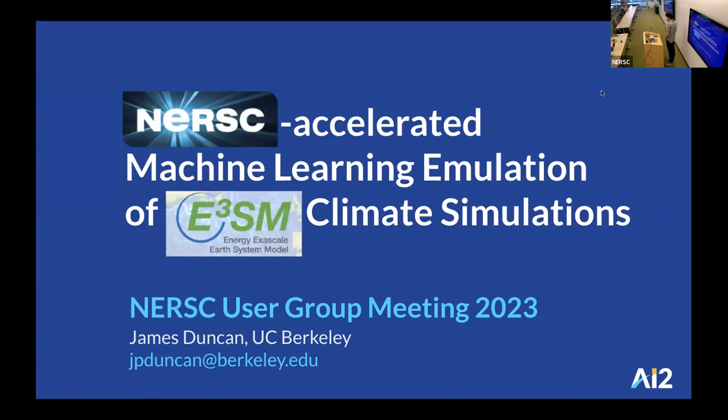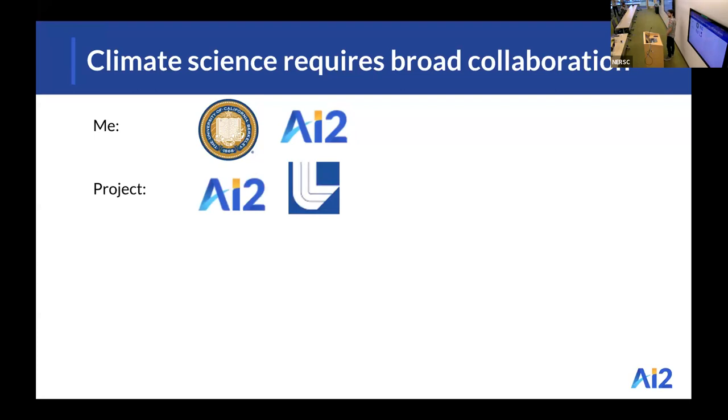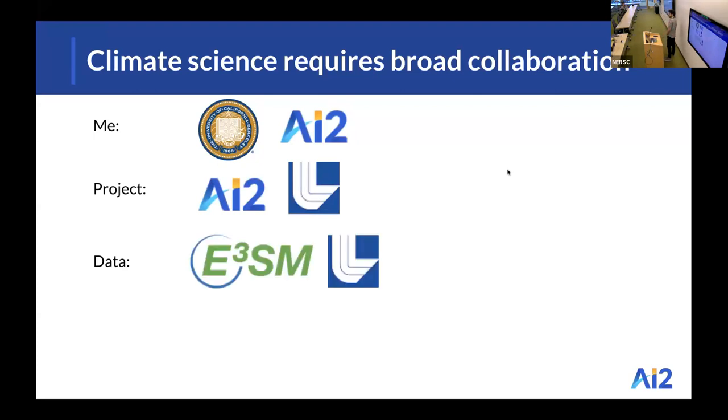I'm James Duncan and today I'll be telling you a bit about how NERSC helped to accelerate the Energy Exascale Earth System Model climate simulations. This is a global climate model, and I believe that climate science requires broad collaboration. I'm a PhD student doing research in statistics and machine learning at UC Berkeley, and last summer I worked with the Allen Institute for AI — a non-profit based in Seattle — on a project in collaboration with the climate modeling team at AI2 and climate scientists at Lawrence Livermore National Lab, using data from E3SM.